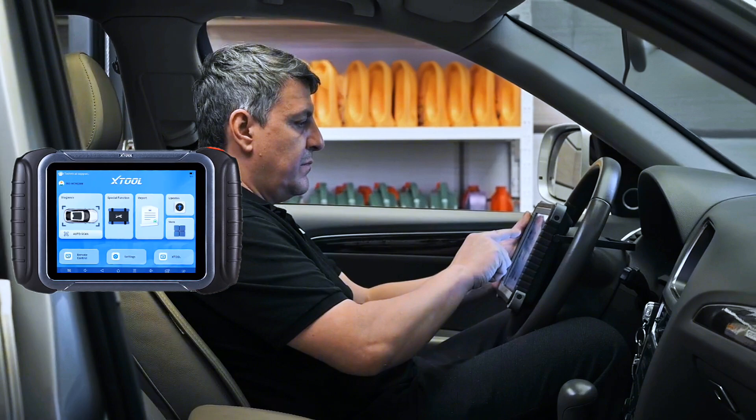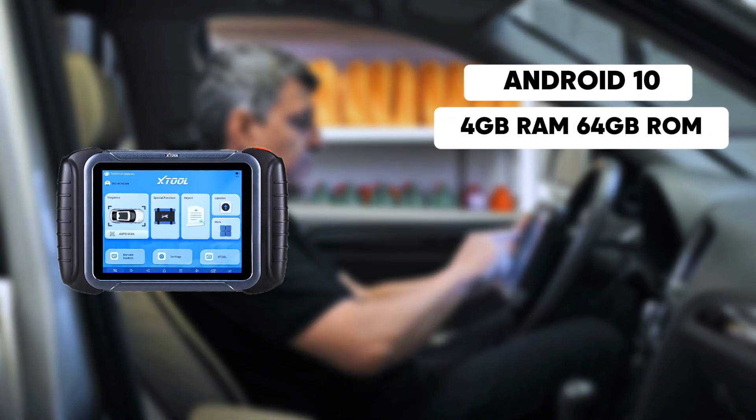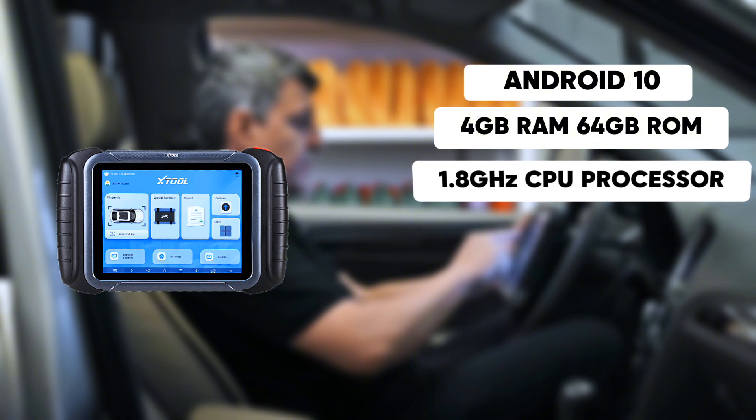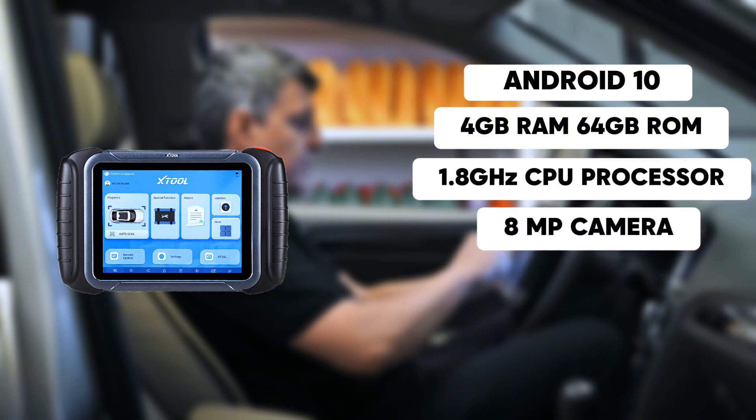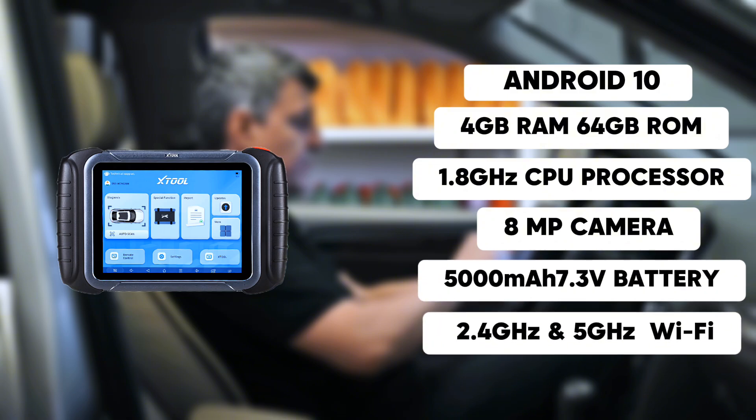The Stoll D8S OBD2 scanner runs on Android 10, with 4GB RAM and 64GB ROM, a quad-core 1.8 GHz CPU processor — 10X faster — a 5000mAh 7.3V fast-charging battery, and 2.4 GHz and 5 GHz dual-frequency Wi-Fi.